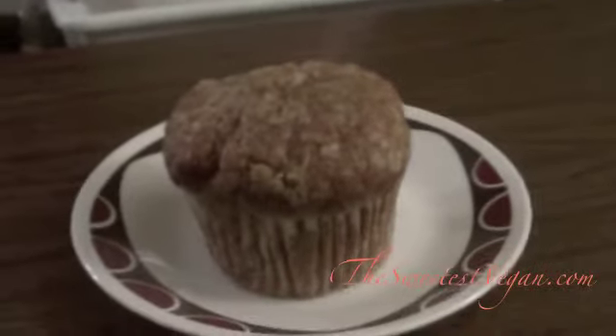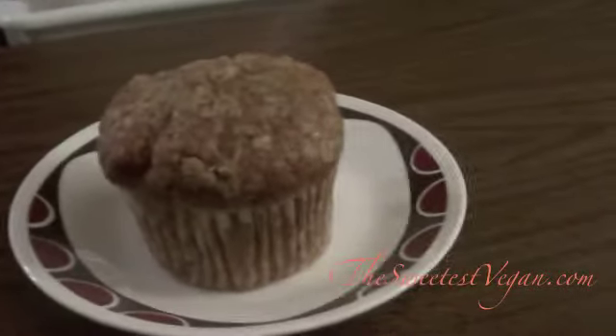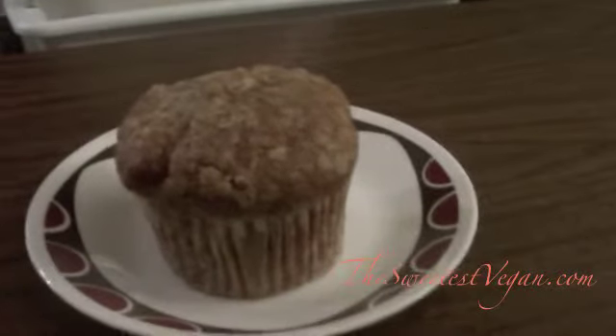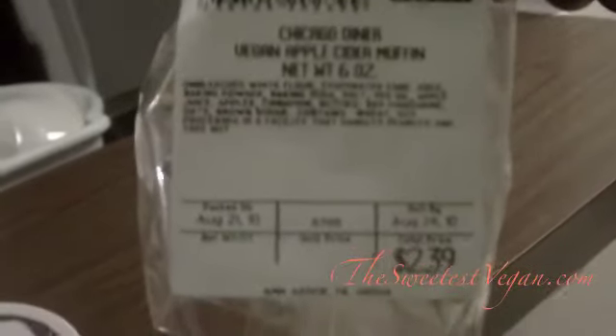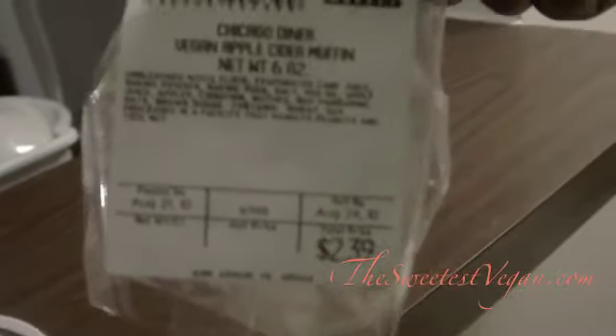Hey YouTube! I am here with a review of the Chicago Diner Vegan Apple Cider Muffin, cost $2.39 at Whole Foods.